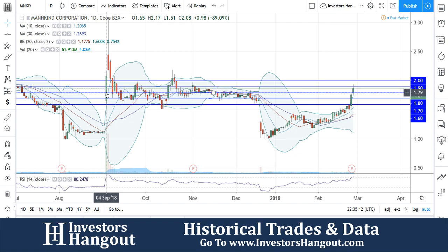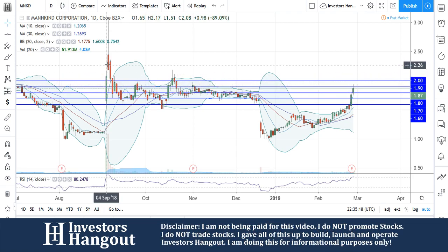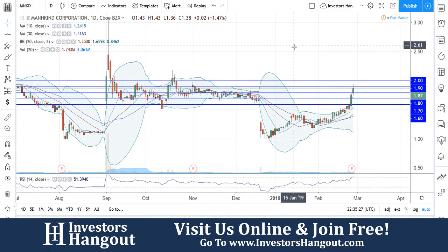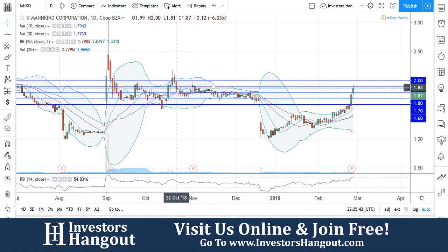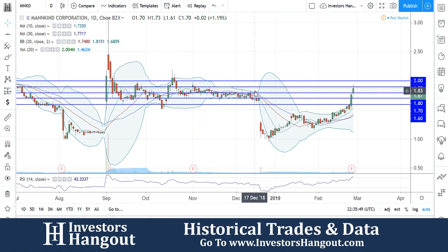Coming back into the past with this chart, we can see it got outside the upper Bollinger Band back on September 4th, 2018. It followed up with another big day — completely outside the upper Bollinger Band — until it began to pull back down and basically went sideways. There definitely seems to be a channel between $1.70 and $1.90 that it was stuck in for a good part of September, October, and November. Then December is when it dropped off, but for a few months it really stayed between that $1.70 and $1.90 area.